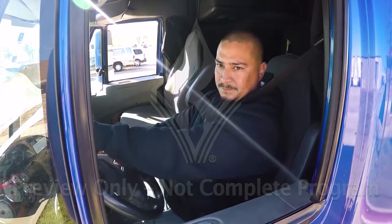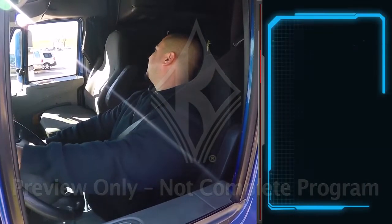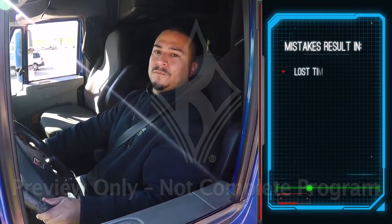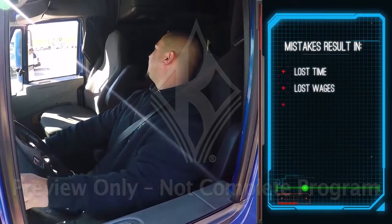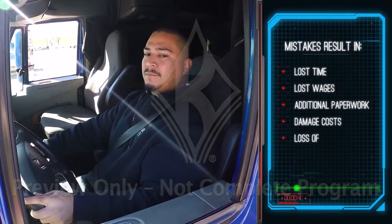When you do need to back up, take it seriously. Be patient and use good judgment. Mistakes like not paying attention can result in lost time, lost wages, additional paperwork, damage costs, and even the loss of your job.